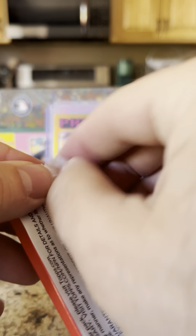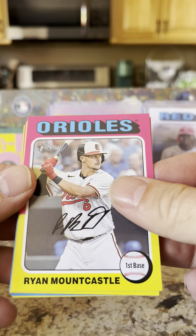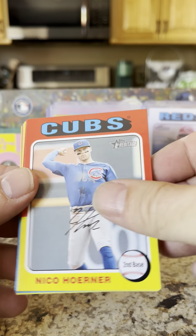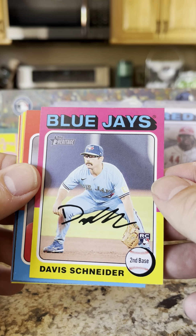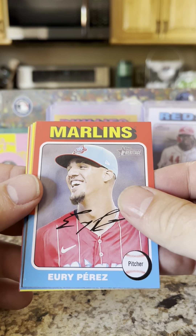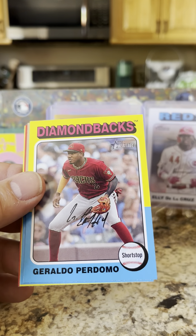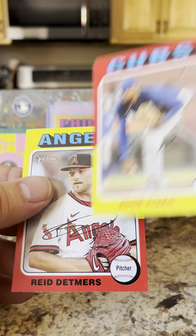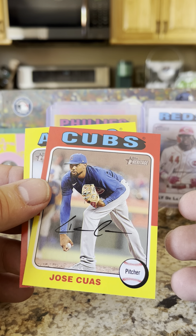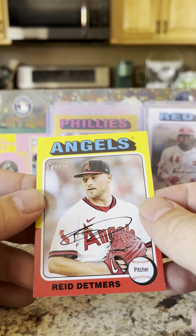I haven't gotten a Trout yet out of the last two boxes or this box so far. Ryan Mountcastle, Nico Hoerner, Davis Schneider rookie — that mustache kills me, but he's getting paid a lot more money than I am. Yuri Perez, Leyin Ramsay rookie, Ralda Palermo, Andrew Heaney, Jose Quijada — Reed Detmers.